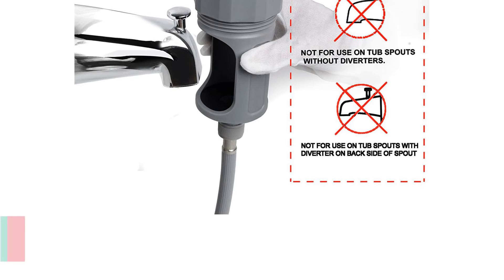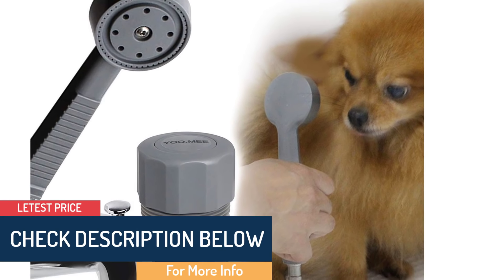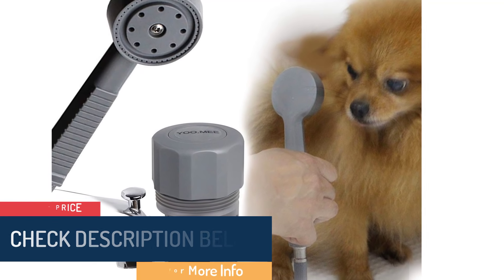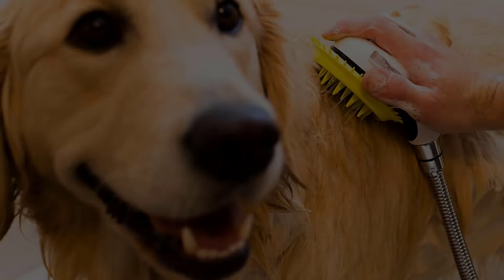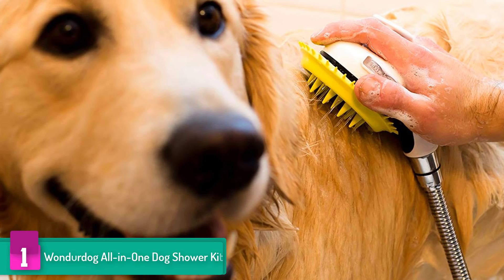The connection diverter valve switches the showering between a tub spout spray and a fixed shower. The manufacturer has also made sure that both the hand shower and tub spray cabinet are top quality and sturdy, constructing them with long-lasting ABS engineering grade plastic.